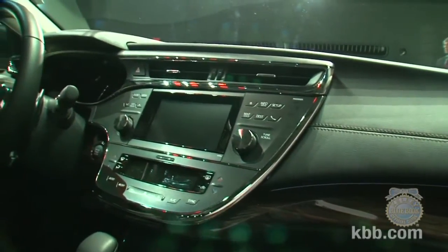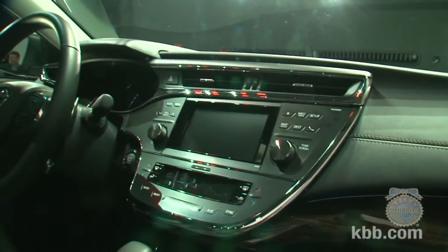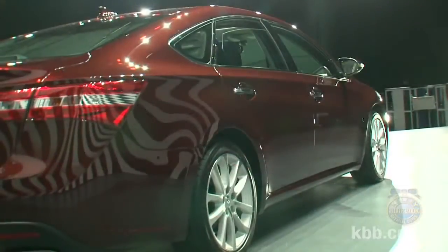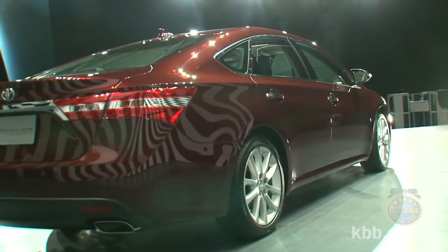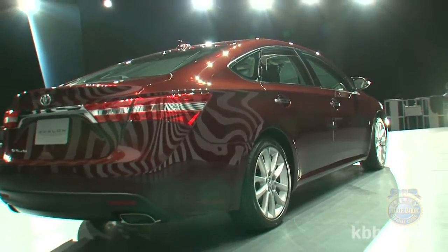Standard features found on the Avalon will include 10 airbags, capacitive touch switches, and a 6.1-inch touchscreen. Buyers will also be able to further outfit their cars with up-level options like heated and cooled front seats, blind spot monitoring, and dynamic cruise control.